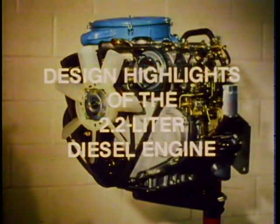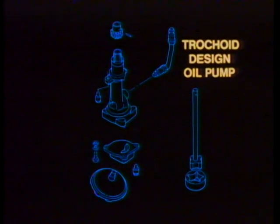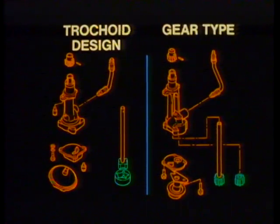Now let's look at the design highlights of the 2.2 liter diesel engine. Just like the 1.8, the 2.2 liter diesel features an oil jet pipe that supplies pressurized oil to help keep the pistons cool. Other design features include a road draft tube as part of the crankcase ventilation system, a trochoid design oil pump on two-wheel drive models, and a gear type oil pump on four-wheel drive models.